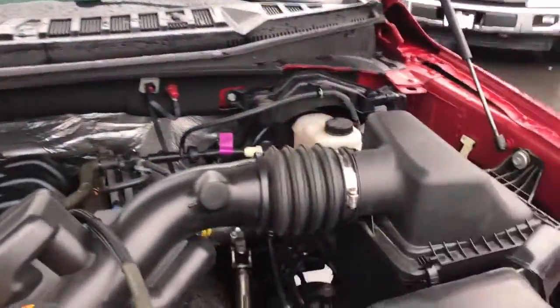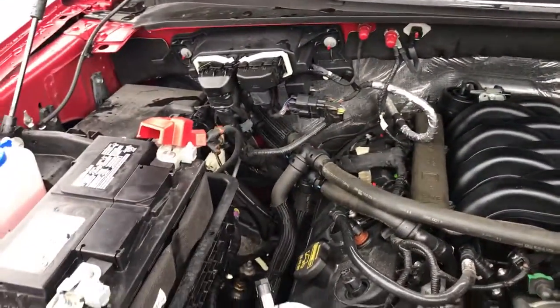Starting under the hood here real quick for you — you can see an absolutely gorgeous engine compartment with a 5 litre V8 underneath. Closing it up now.